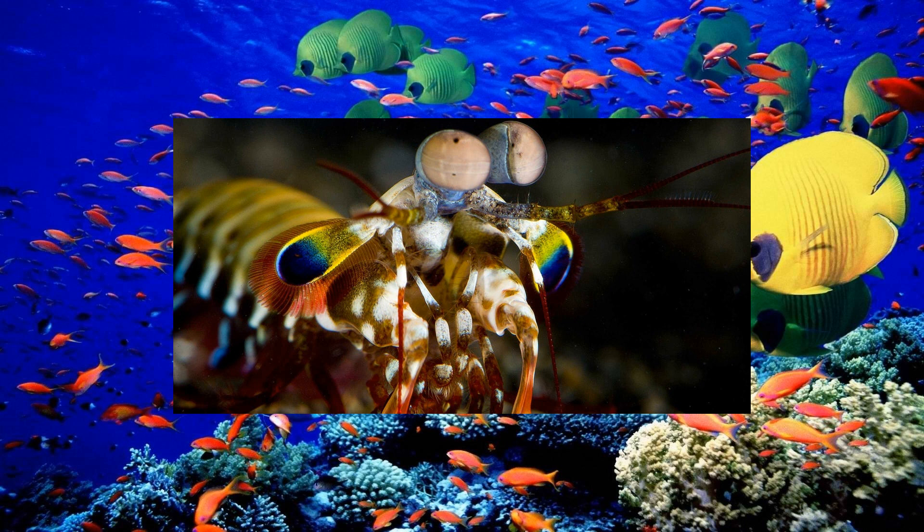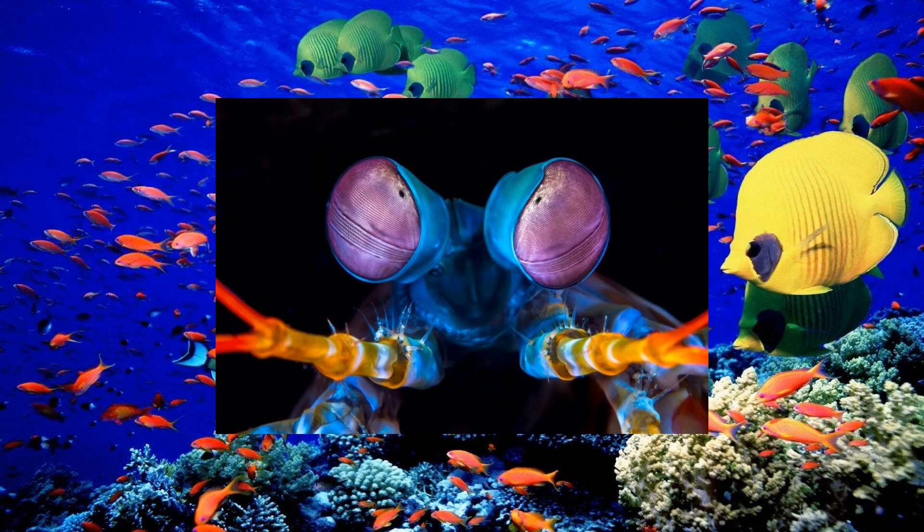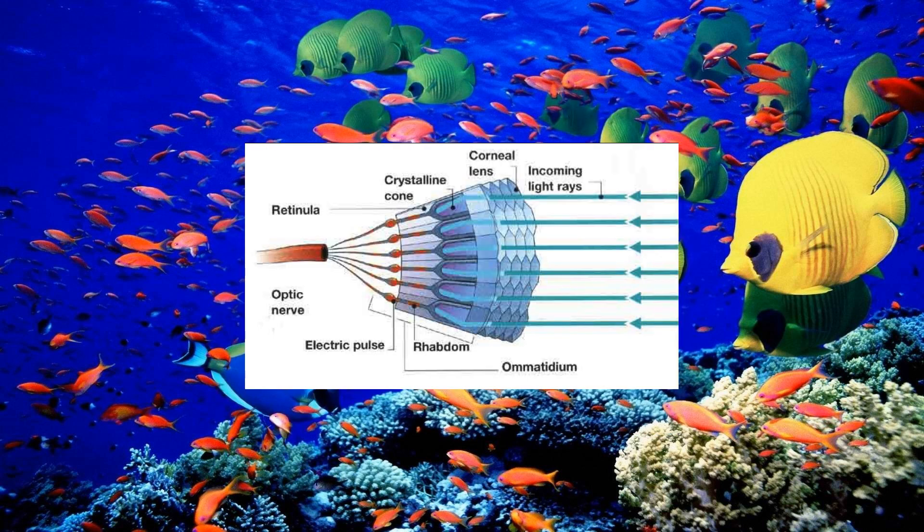Did you know that the mantis shrimp has 16 color receptors, compared to humans' 3? This incredible creature possesses an extraordinary ability to perceive colors. While humans have three types of color receptors, known as cones, the mantis shrimp has a whopping 16 cones.